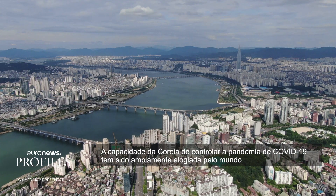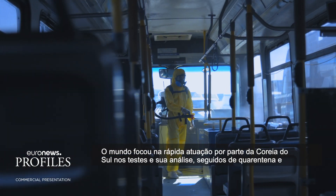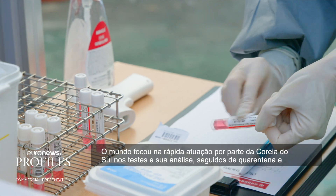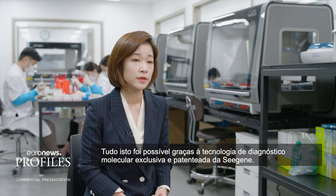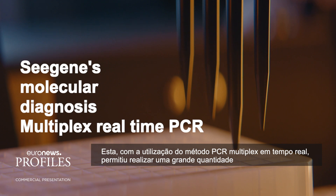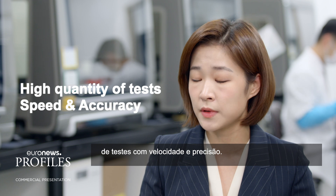Korea's capability to control the COVID-19 pandemic has been widely praised by the world. The world focused on South Korea's fast turnaround on testing, its analysis, followed by immediate quarantine and treatment for confirmed cases. This was all made possible with CGene's unique molecular diagnosis using multiplex real-time PCR, with its patented technologies enabling high quantity of tests with speed and accuracy.